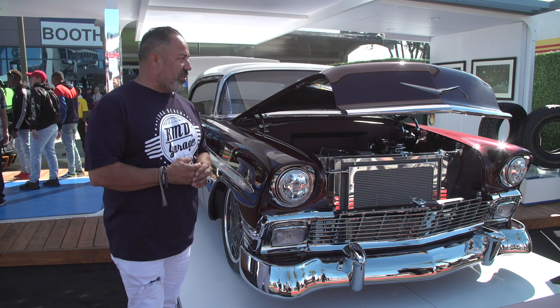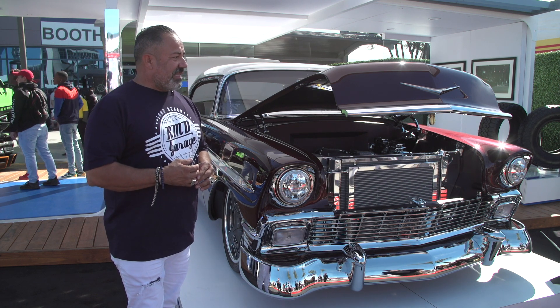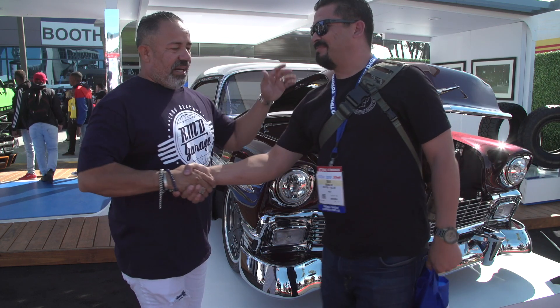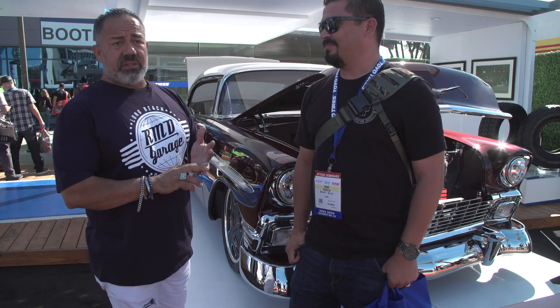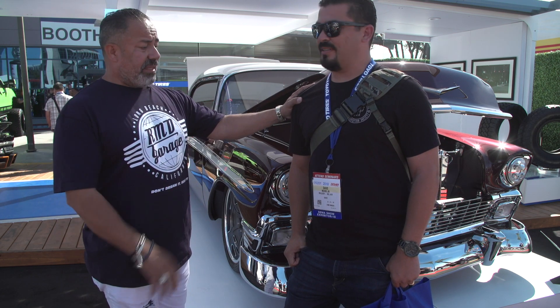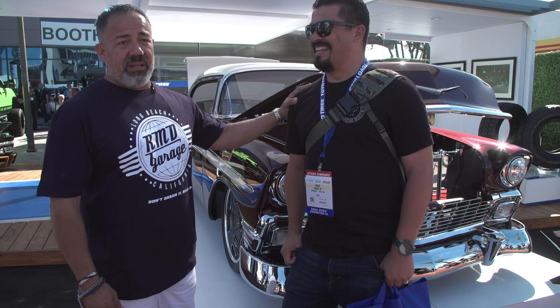It gives us great honor to be able to build it. This is Dave Murrow, our Navy veteran. We built this for him and his family. The great grandfather owned it, gave it to the grandfather, which now gives it to him, which he will pass on to generations. And I think — you love it, right? Oh, of course. And if he didn't love it, he'd still have to love it.